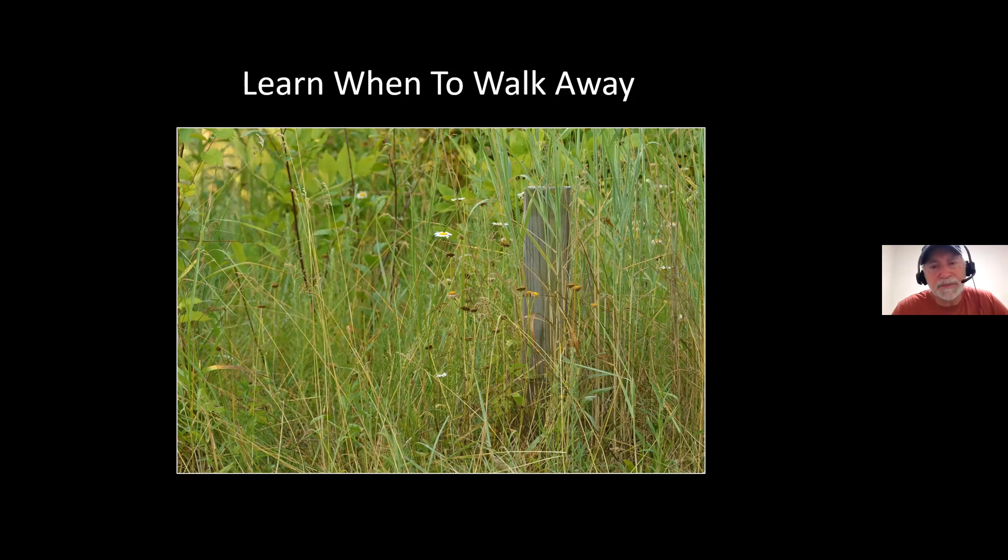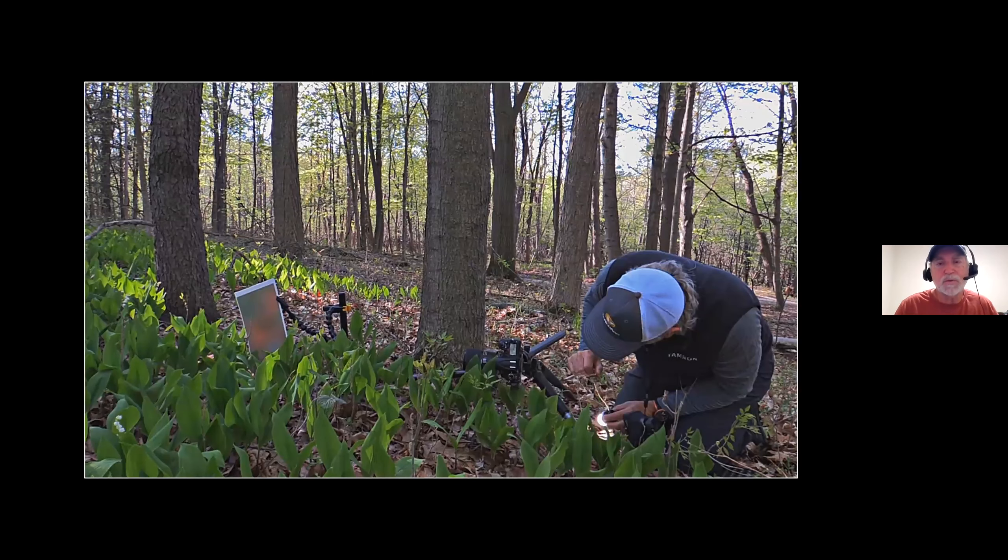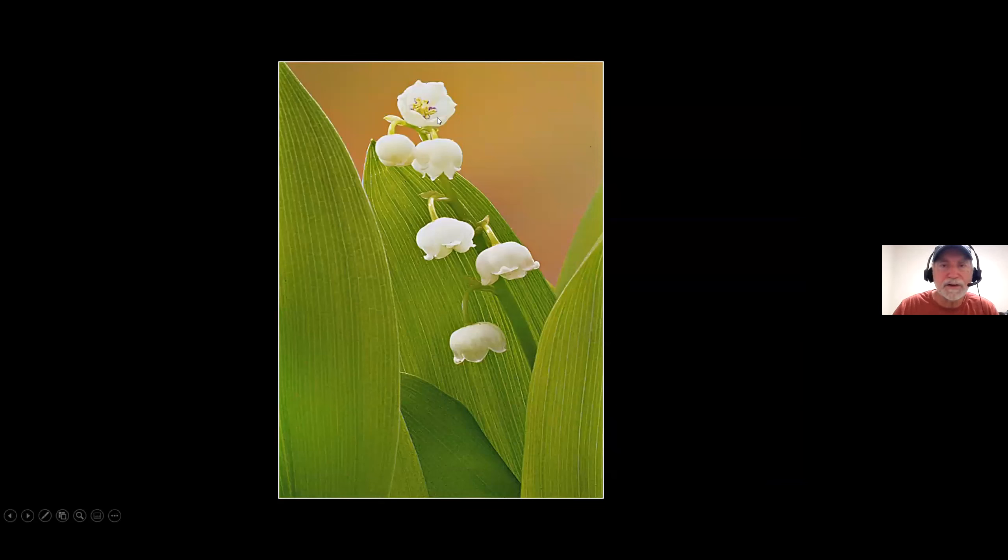In springtime, woodland flowers like lily of the valley are very low to the ground, very cluttered together — you can't find a group with a background far away. So I put my background behind the subject and use the Plamp to hold it: stake it in the ground, clamp onto it, and use the other end to clamp onto my background. The result is a clean background behind my subject — just filling in that little area behind the flower. Otherwise I'd have a clutter of leaves and other things in the background.